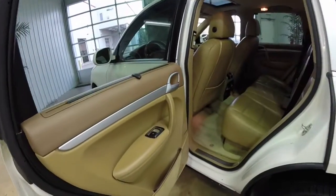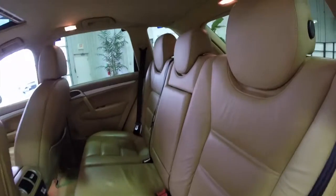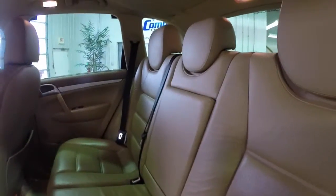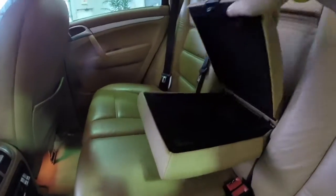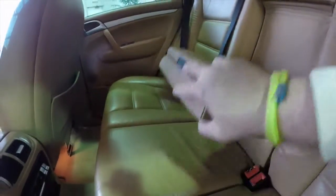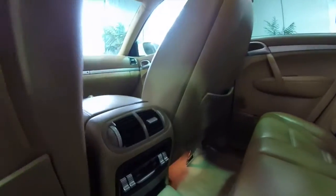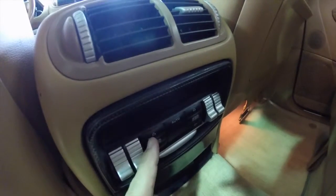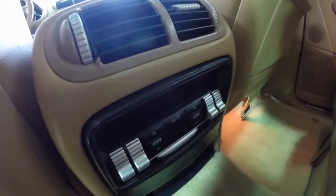Taking a look at the rear seat: height-adjustable head restraints on all three seating positions, a fold-down center armrest with covered storage. Rear seat passengers have their own climate control as well — one for each side — making it a four-zone climate control.